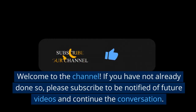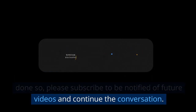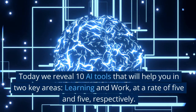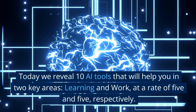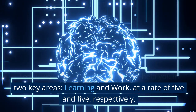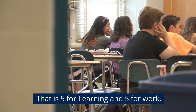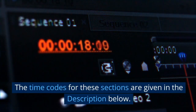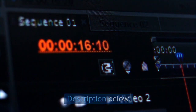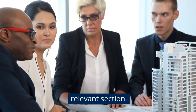Welcome to the channel. If you have not already done so, please subscribe to be notified of future videos and continue the conversation. Today we reveal 10 AI tools that will help you in two key areas, learning and work, at a rate of 5 and 5 respectively. The time codes for these sections are given in the description below, so if necessary, feel free to jump to the most relevant section.